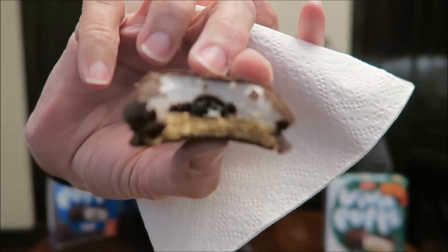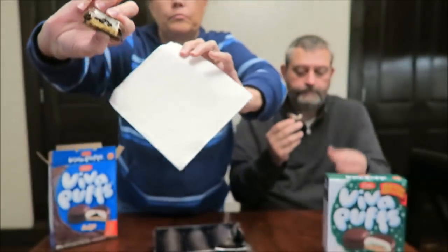Those are good. That's very good. I love the texture of the cookie at the bottom, and I love the flavor of the fudge. The marshmallow is really good and sweet too.